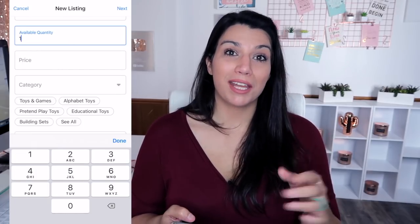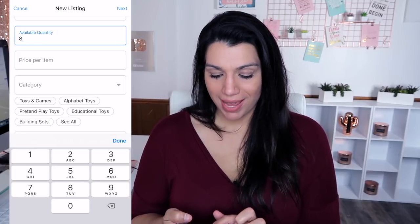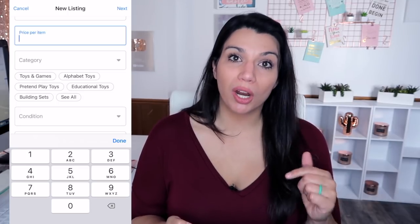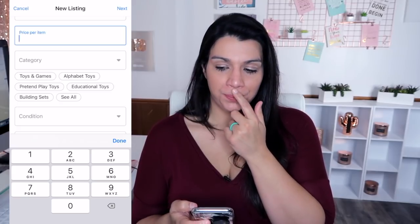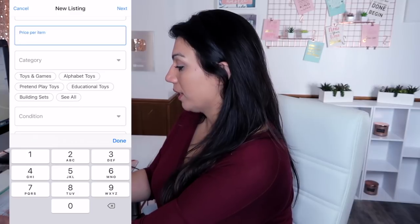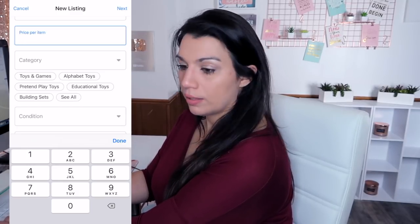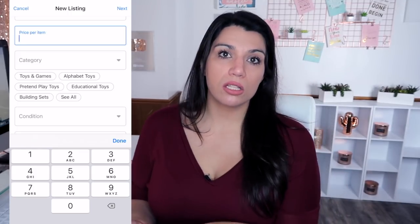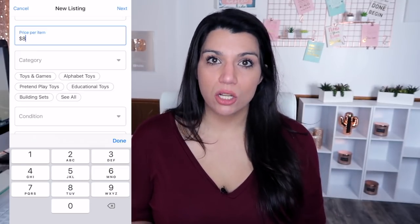Right underneath the title is where the multiple quantity spot comes in. I actually have eight, so I'm going to enter eight — then it says price per item. I'm going to look it up real quick. It looks like about $10 on Amazon and $10 on eBay. So I am going to price mine at $8.